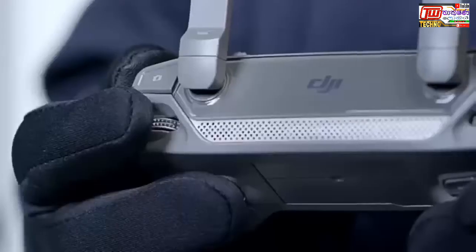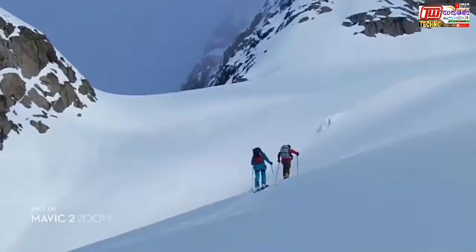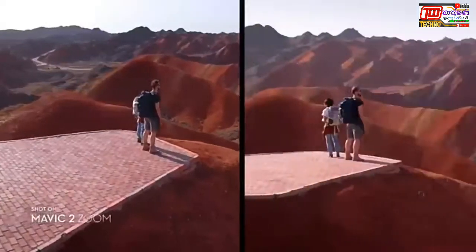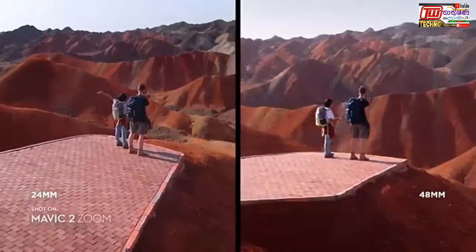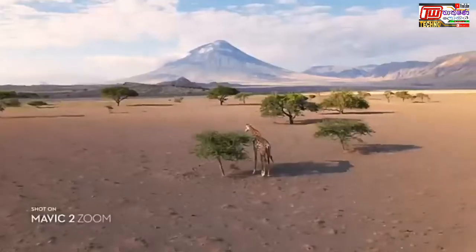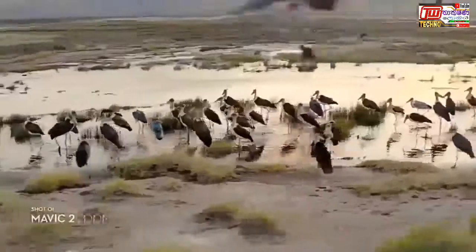Mavic 2 Zoom is all about dynamic perspective. With a 2x optical zoom lens, it offers greater safety, efficiency, and more creative opportunities. The 48mm focal length compresses your perspective, enhancing the parallax effect for a classic cinematic look. You're able to punch in quickly for a tighter shot, even from a hundred meters away, keeping a safe distance from your subject.